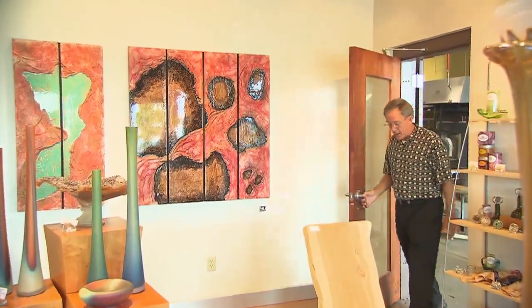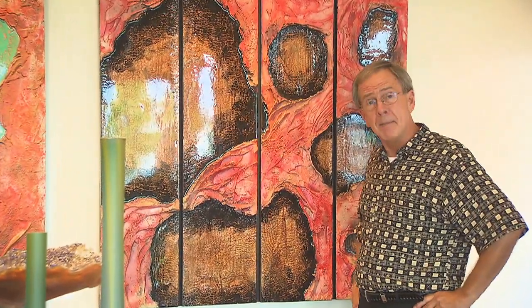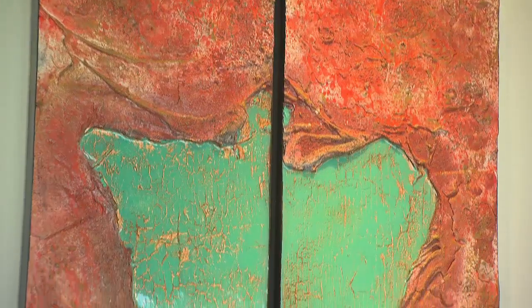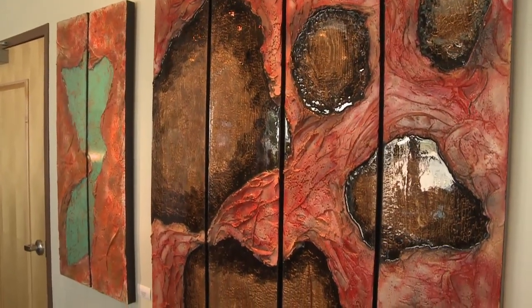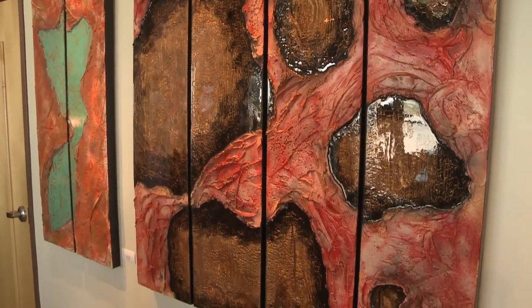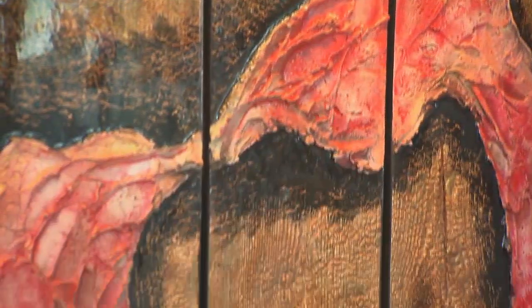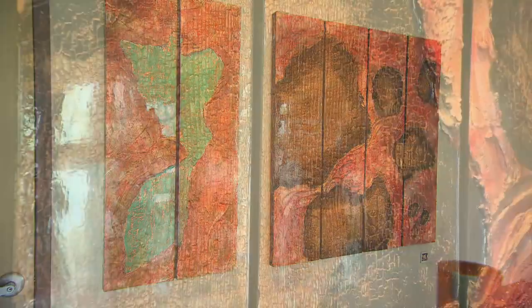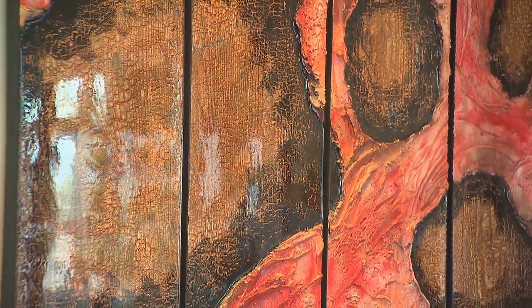And when it's too hot out in the studio, Chris comes inside and does paintings that even mimic glass. 'When I started making these paintings, I wanted glass to be in there somewhere — or at least the idea of glass to be in these paintings. Since I couldn't really use the hot glass on there, I decided to find a sort of facsimile of glass, which the resin seemed to be pretty well suited for.'